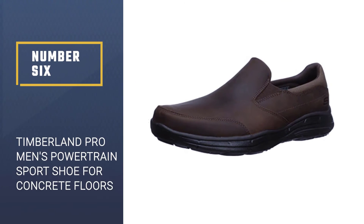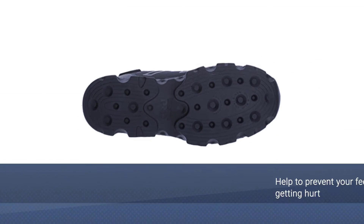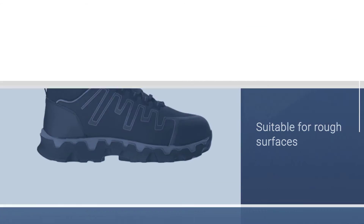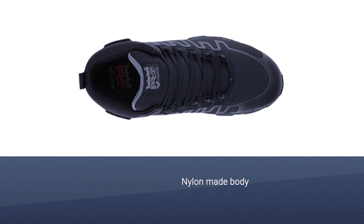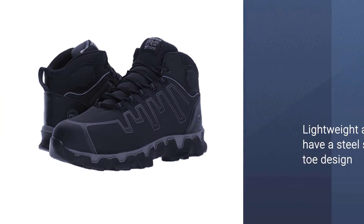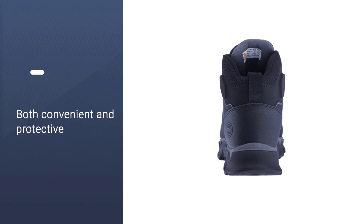Number six: Timberland Pro Men's Powertrain Sports Shoe for concrete floors. These shoes help prevent your feet from getting hurt and make it easy to move and work on rough surfaces for many hours. The nylon body material keeps your feet comfortable without pain while walking or standing all day. You can also wear these Timberland shoes for hiking or climbing. They are lightweight and feature a steel safety toe design, making them both convenient and protective.